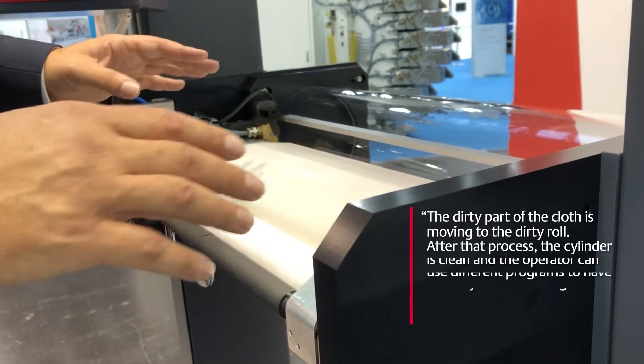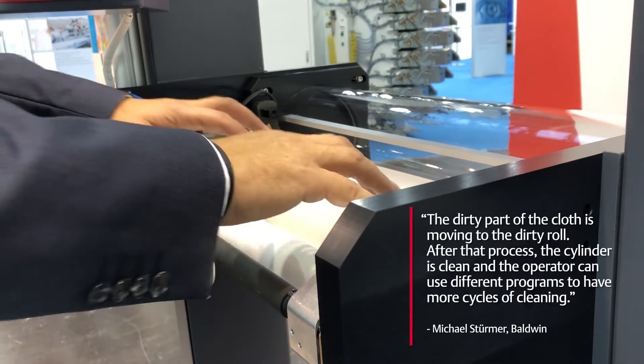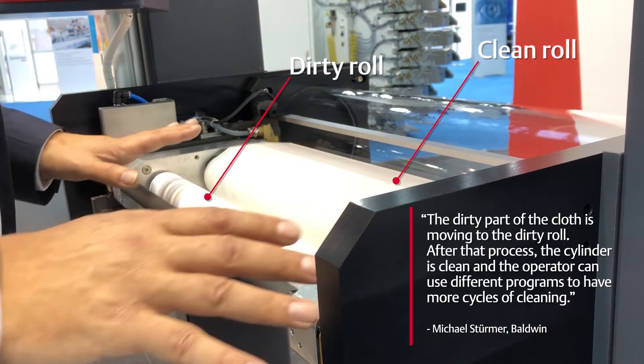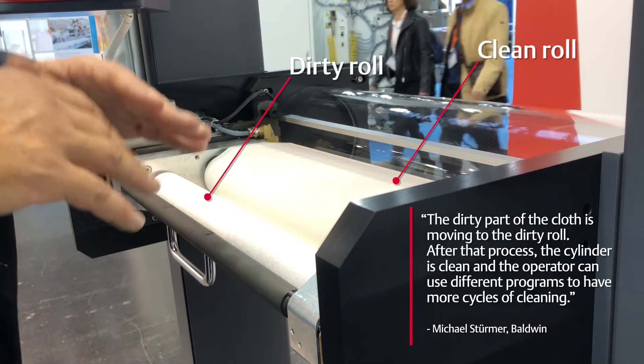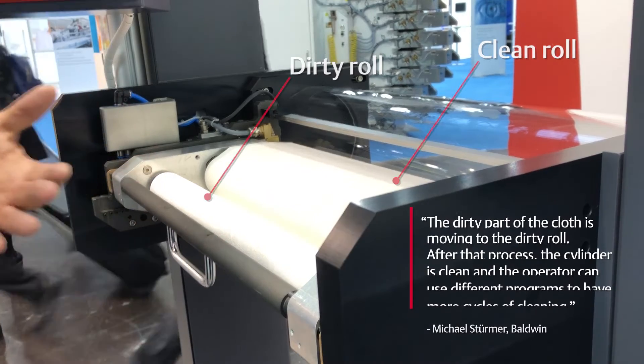You see, the dirty part of the cloth is moving to the dirty roll. This is the clean roll and this is the dirty roll. After that process, the cylinder is clean and the operator can use different programs to have more cycles of cleaning.